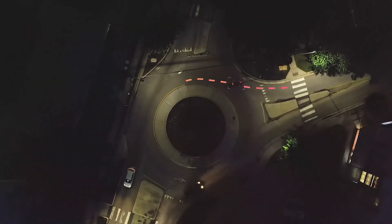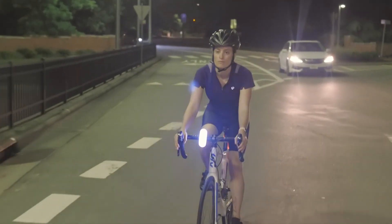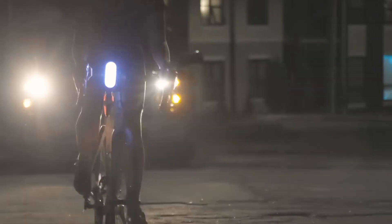Almost half of cycling crashes happen at intersections. IO-Lite intuitively registers danger zones and begins flashing brightly to keep you visible and safe as you ride through high-traffic areas. When hitting the brakes, IO-Lite automatically switches to a pulsing red brake light, alerting others as you slow down.